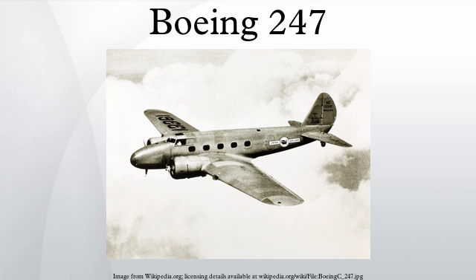While the Model 247 and 247A had speed ring engine cowlings and fixed-pitch propellers, the Model 247D incorporated NACA cowlings and variable-pitch propellers.